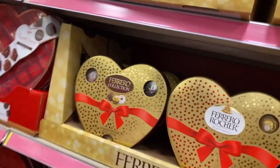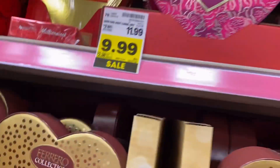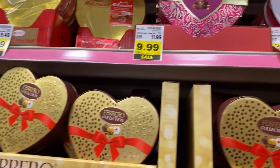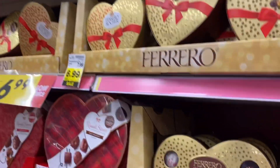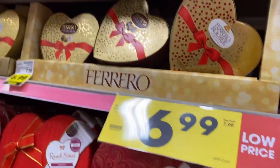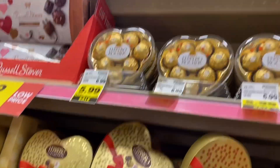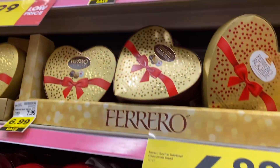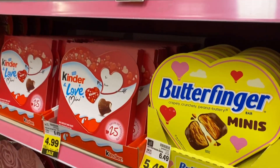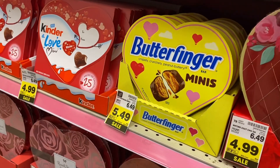Look at the Ghirardelli one — look how cute that one is. See, nowadays you can get good candy, guys. You can get good candy, you just have to look for it — you're going to pay a little bit more. Look at the mini Butterfinger ones for your Butterfinger people.